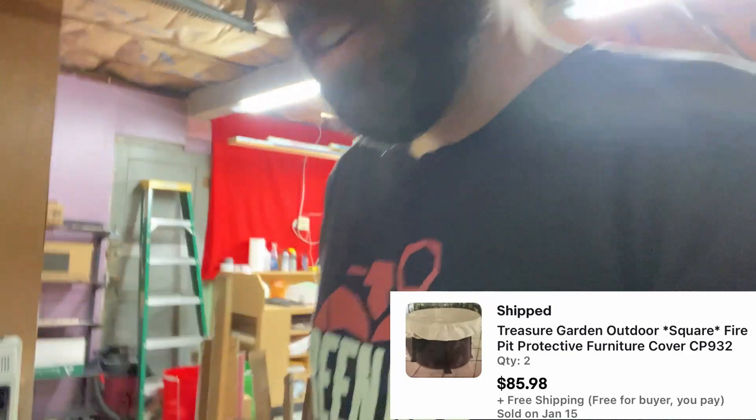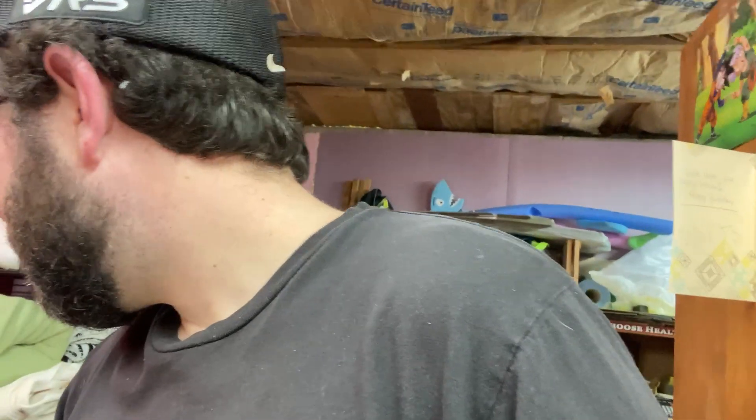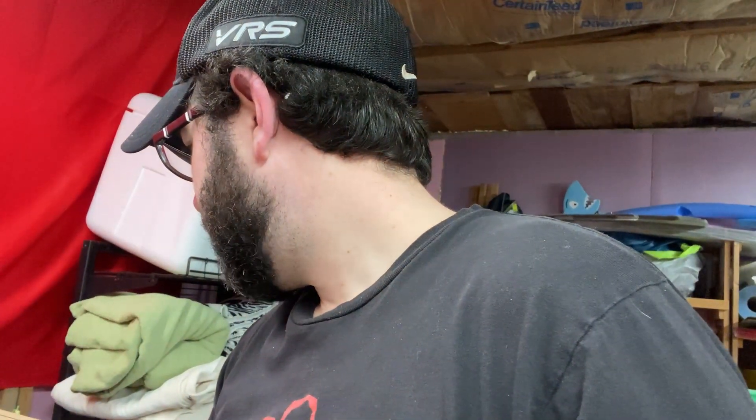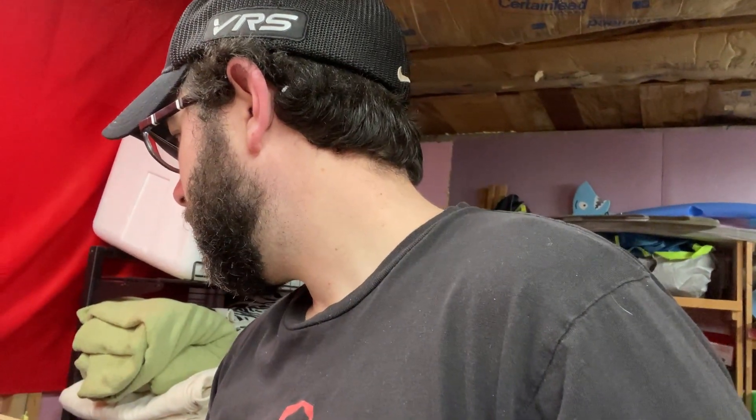It's a CP932 fire pit cover. Right on top. CP932 fire pit protective cover. It says free shipping, but did they order two of them? Because it appears they paid more than that. Quantity two — they bought two of them. Great.